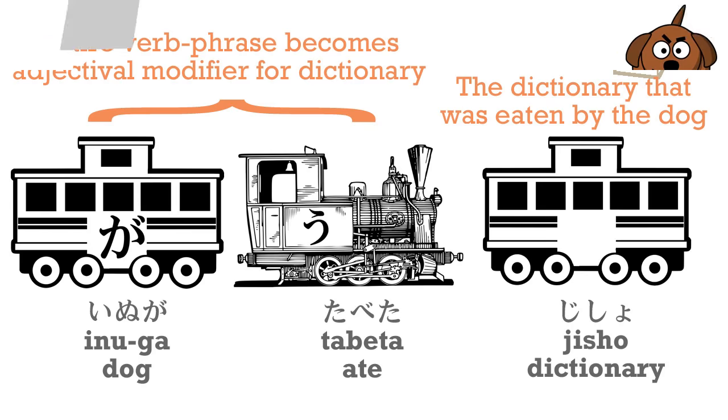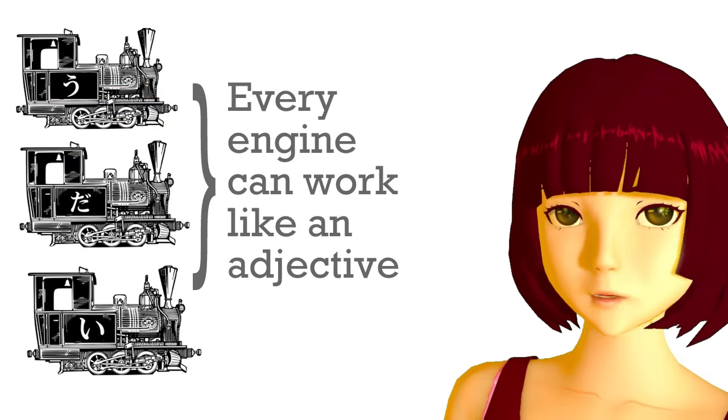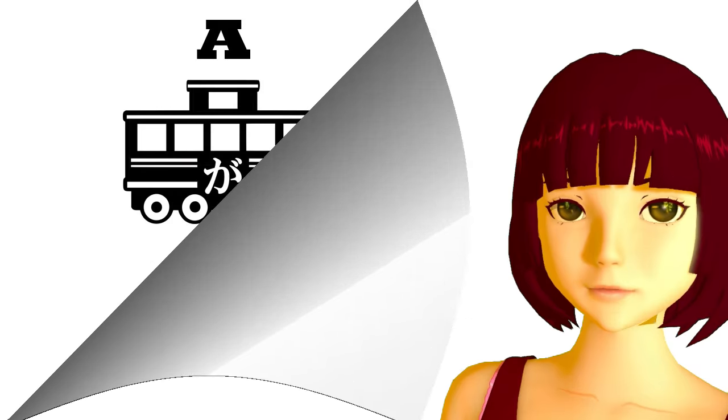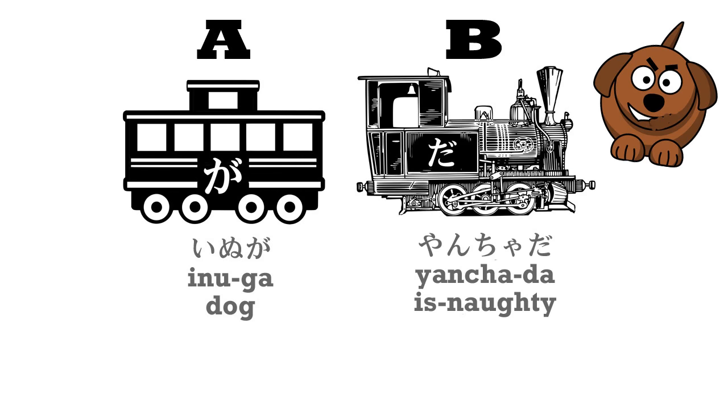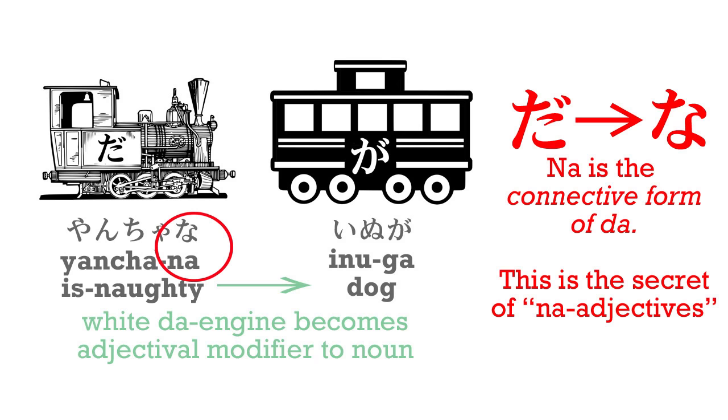And then this can build into a full sentence. Jisho-wo tabeta inu-ga yanchata — yancha is a noun that means naughty or bad — so, the dog who ate the dictionary is bad. This brings us to the noun engine. If we just say inu-ga yanchata, we have a simple noun sentence. But we can turn this engine as well into a white engine and put it behind the dog. There's one change we have to make: when we turn da or des into a white engine, when we connect it to anything, it changes its form from da to na. So we say inu-ga yanchata, but we say yanchana inu.